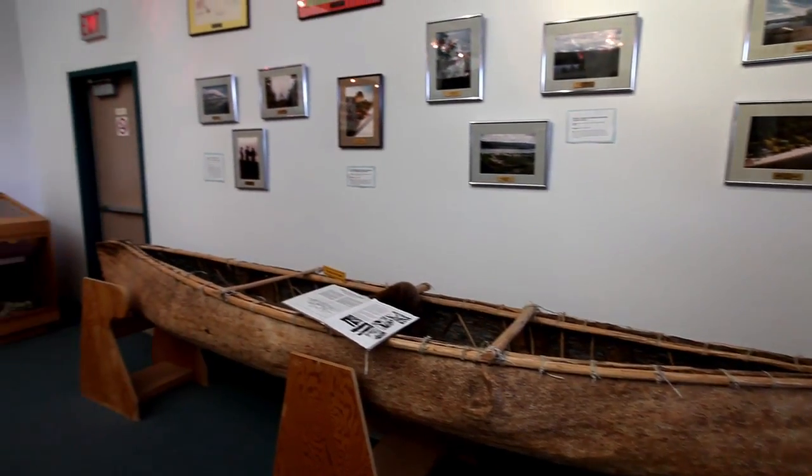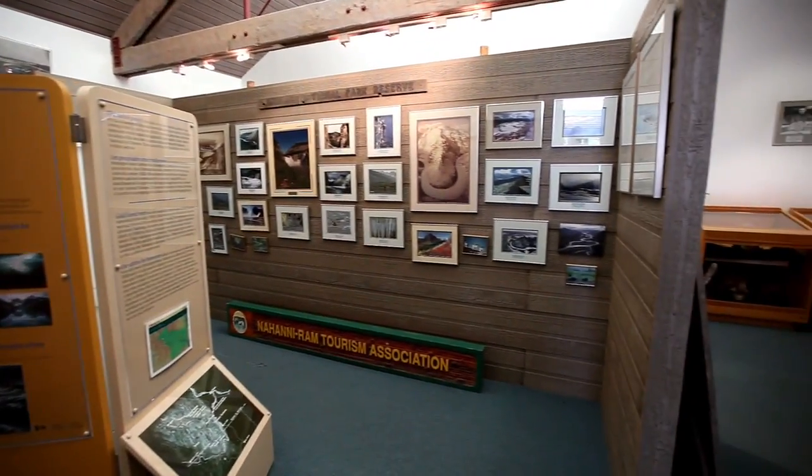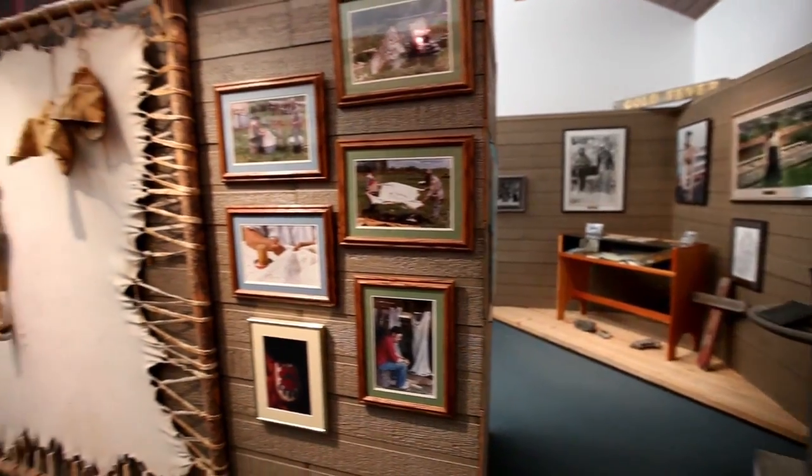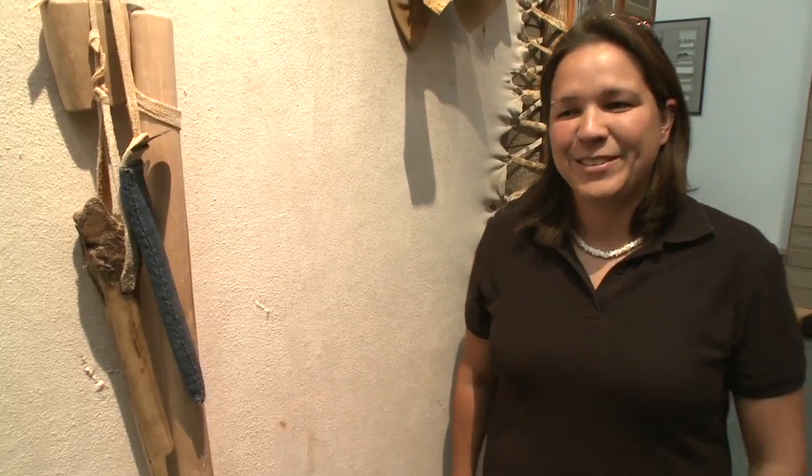What's nice about the Visitor Information Centre — it's a good place to stop. Not only do you get a lot of information on different activities that you can do, you also get to see a bit of the cultural history, as well as old artefacts. I can definitely show you around Fort Simpson, so let's go.